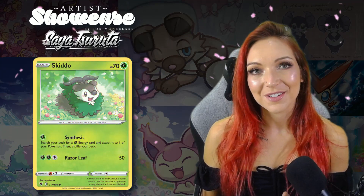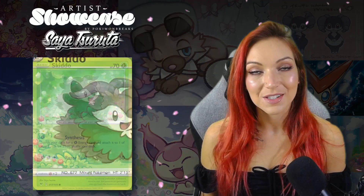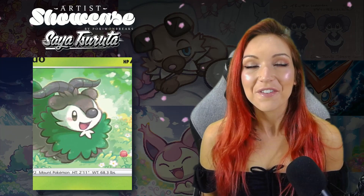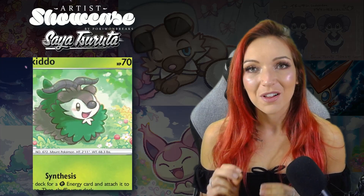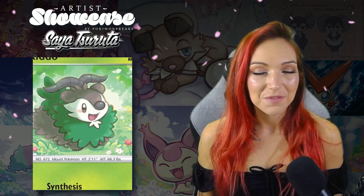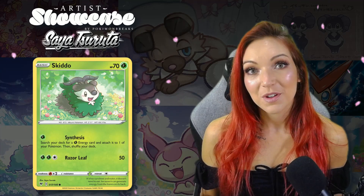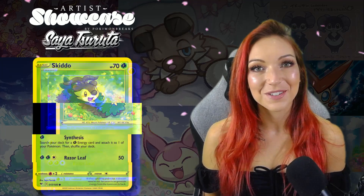Similarly the Skiddo she illustrated for Vivid Voltage is one of my absolute favorite artworks — one I've set aside thinking I might like to alter at some point. I just love how happy that little Skiddo is. The green color scheme will always draw me in, I love the detail in the flowers, and the expressiveness of the Skiddo. It is just a super cute artwork and I absolutely love it. Skiddo is not one of those Pokémon I would look to collect but I just really love that artwork.